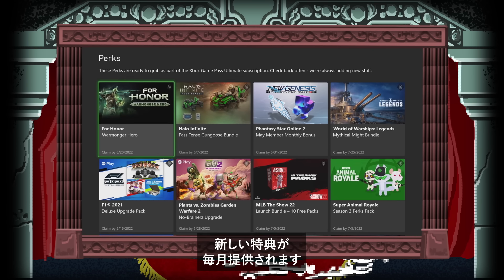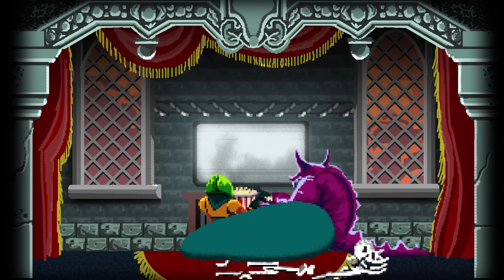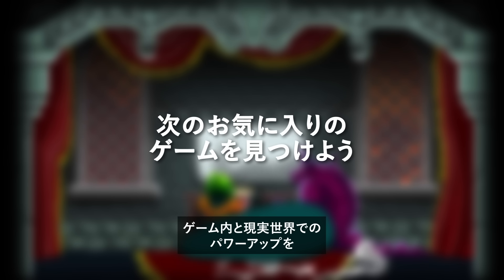New perks are available every month, so make sure to check back in often. Game Pass Perks — in-game and real-life power-ups.